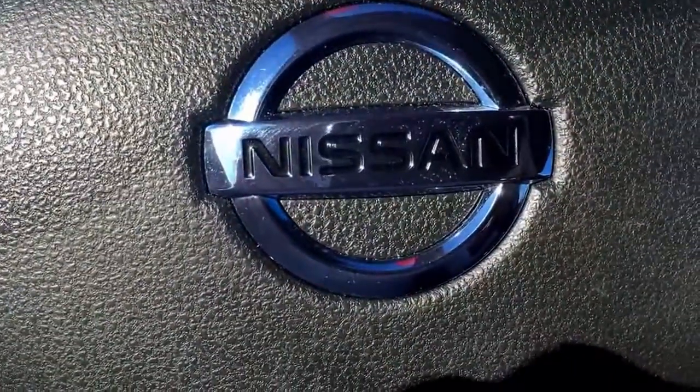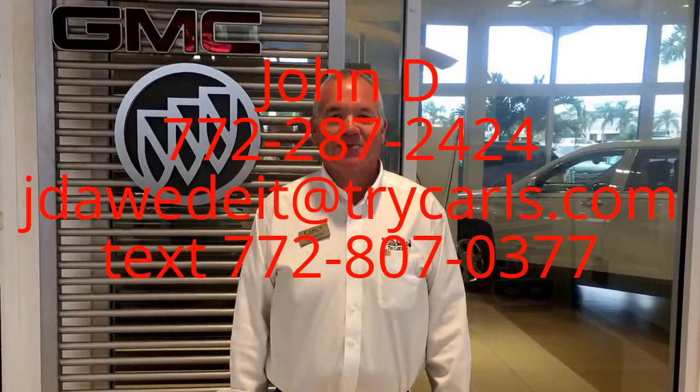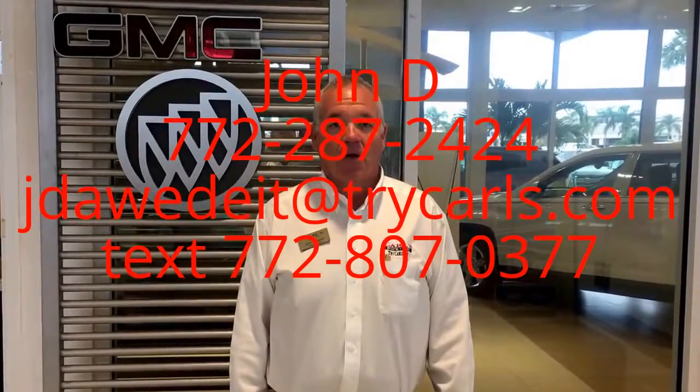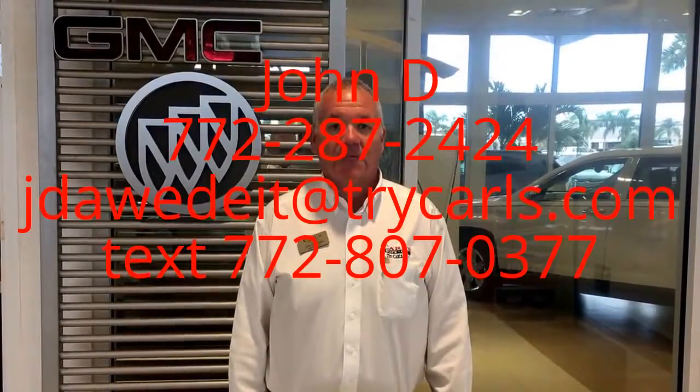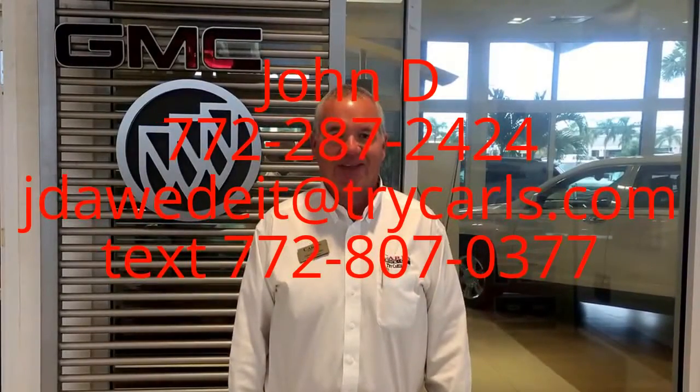Give me a call at 772-287-2424. This is John Dee from Carlsbad GMC. I just want to thank you for watching the video. Please feel free to give me a call, email, or even text me with any questions you may have. And when you come in, please ask for me, John Dee. Thank you.